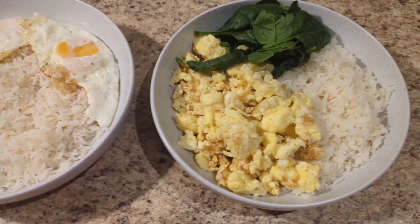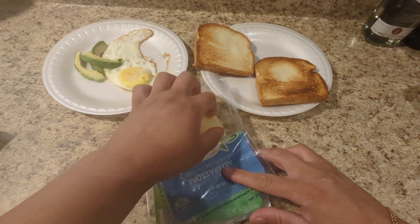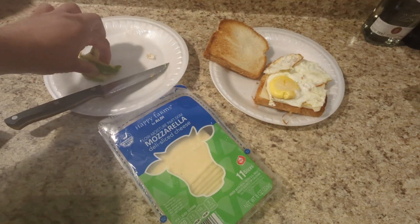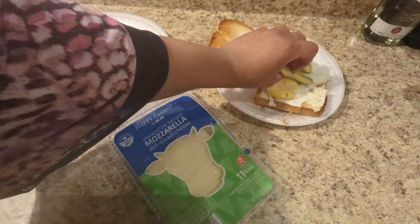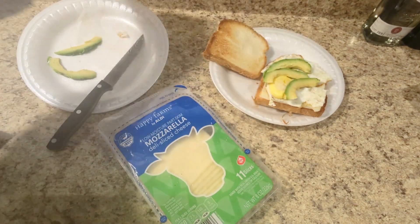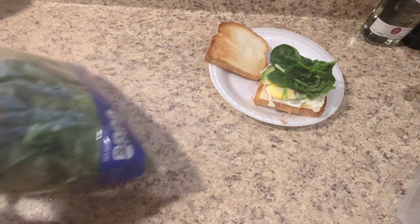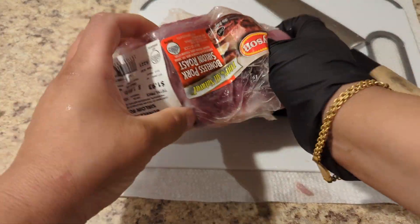For breakfast we have two toasted slices of bread with some cheese, fried eggs, and avocado — because this is so delicious. If you have not tried avocado toast, try it. Then we put some spinach on top. That's my breakfast right there.